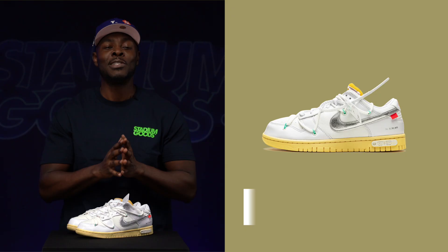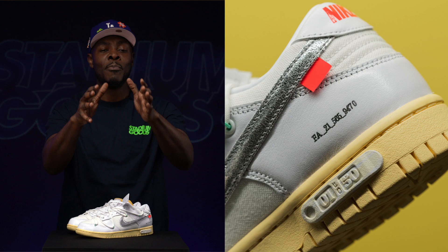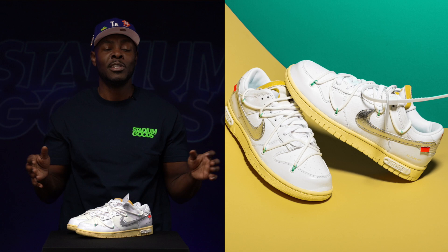The Off-White x Nike Dunk Low Lot 1. RIP to my man Virgil, whose impact on the world of sneakers is immeasurable. Can't forget about the Epic 50 Dunk Pack collection, but this being number one out of the 50 is what most people consider the best one out of the entire bunch, with the clean white upper and silver swooshes.